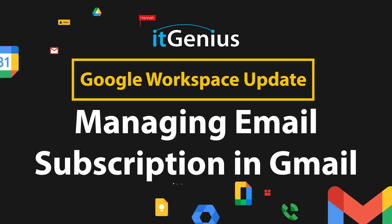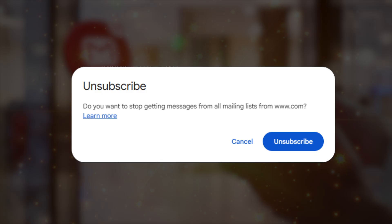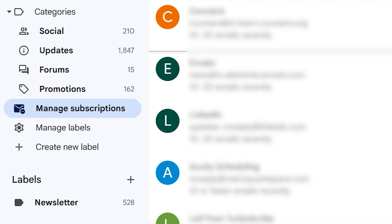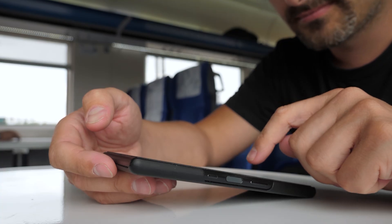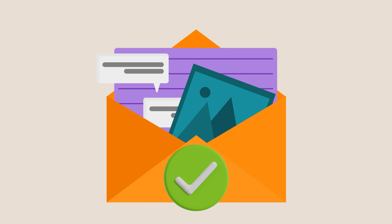Managing email subscriptions from a single location in Gmail. Basically, when someone sends you a spammy email, Google has given you a fancy new button to unsubscribe. You can see here, it's called Manage Subscriptions. This is a great one for when you're sitting doing nothing or waiting in line, and you want to give your email a bit of a cleanup. Cleaning up newsletters, automated emails, and junk that goes to your inbox is now a one-button exercise.